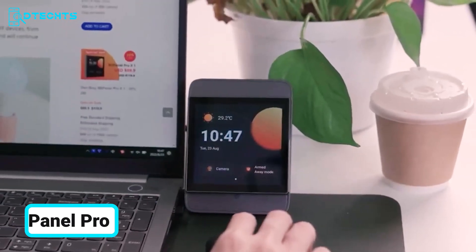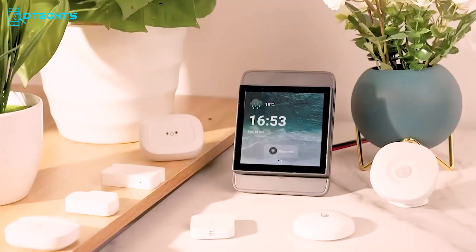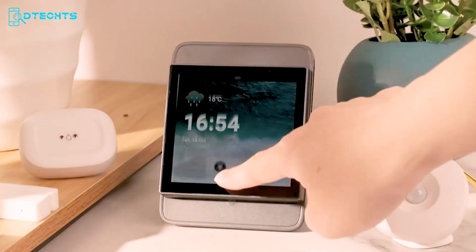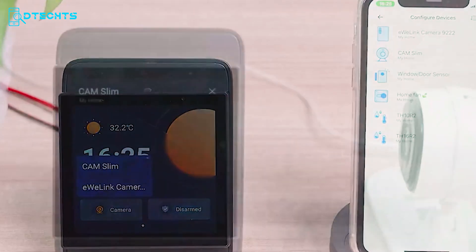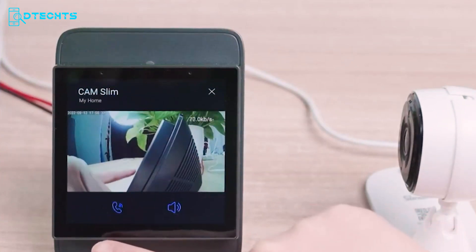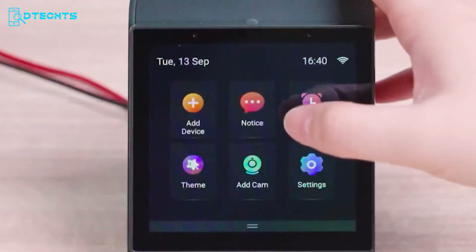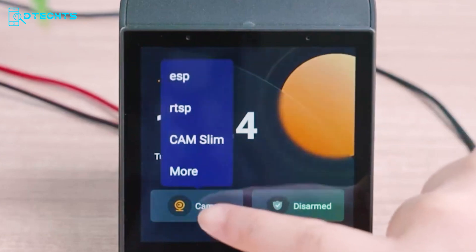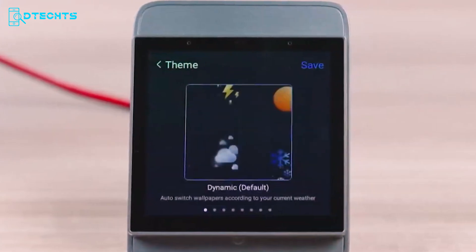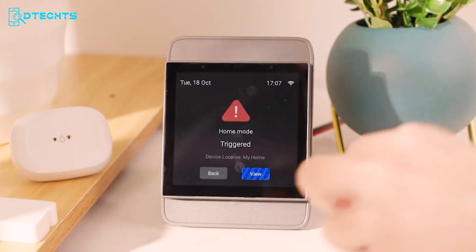Simplify your smart home management with the cutting-edge SunOff NS Panel Pro. This multifunctional control panel lets you manage unlimited SunOff devices — from smart lights to security sensors — all from one sleek interface. It's also a powerful Zigbee Hub 2; quickly add Zigbee devices in batches, enjoy a more stable connection, and control them with Alexa or Google Home. With the NS Panel Pro, switch smart scenes with a single click and customize your home security with three distinct modes. If a sensor is triggered while armed, the panel alarms and you receive an alert on your phone.